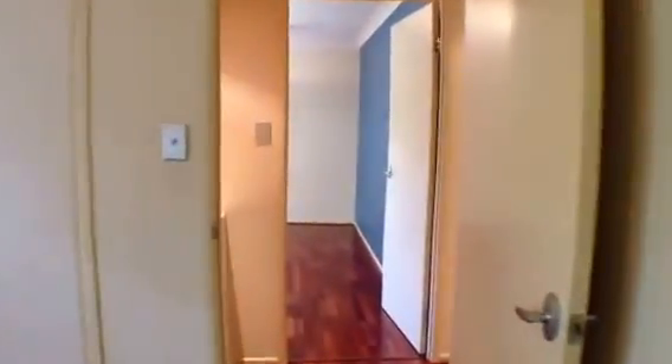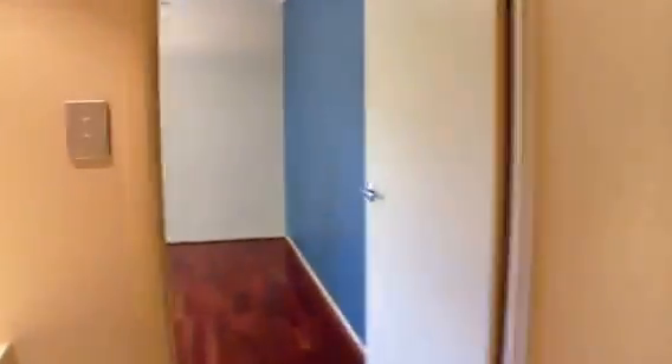Getting to the back of the property, we have the remaining bedrooms. All the bedrooms have built-in wardrobes, and finally here is the fourth bedroom.